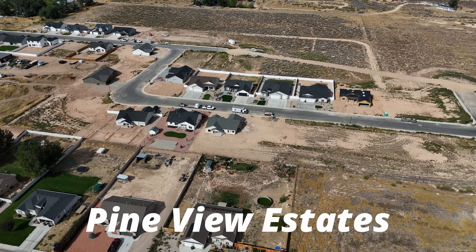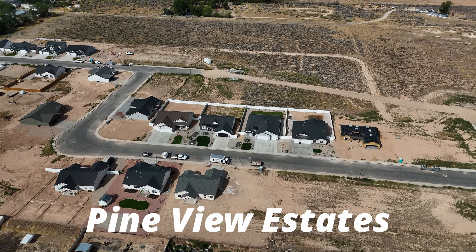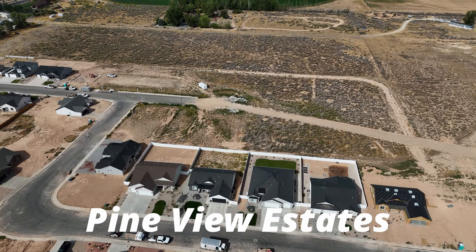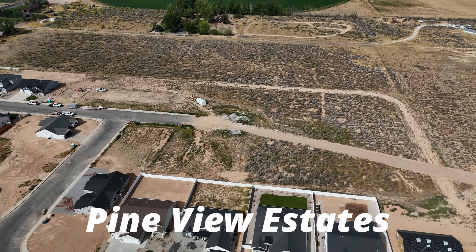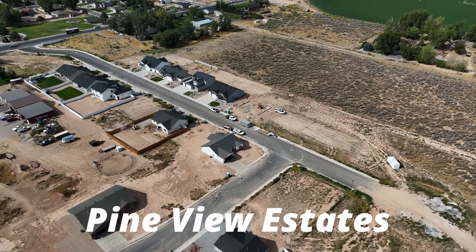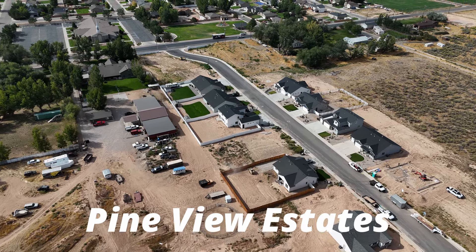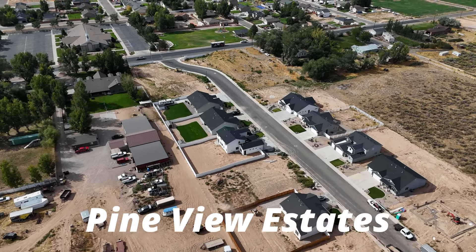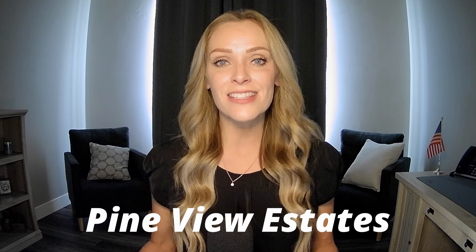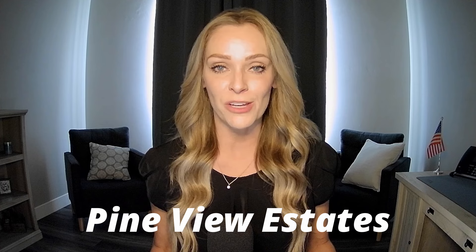This is the only neighborhood of the four that actually has an HOA — there is a $35 a month HOA fee, and of course it also has CC&Rs attached to it. Most of the time this homeowners association fee is used to maintain the neighborhood and development, though you'll want to review the documents to see exactly what the monthly fee covers. Because this neighborhood is west of Minersville, it is zoned for Three Peaks Elementary.